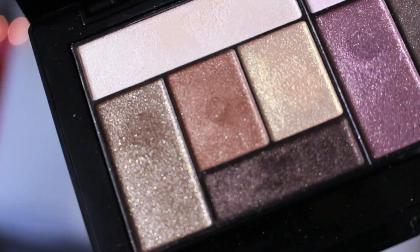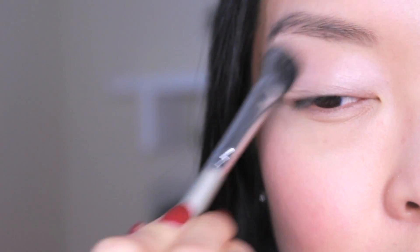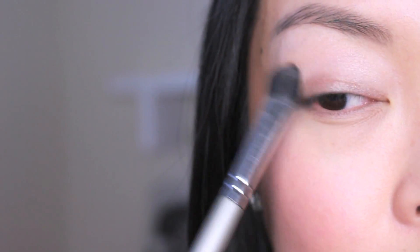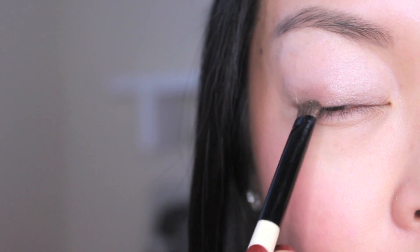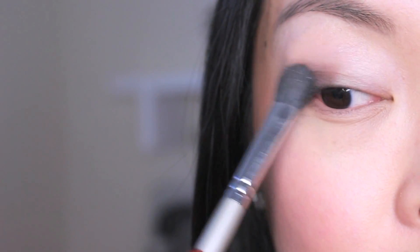For my everyday eyeshadow, I like to use natural earth tones. First I'm going to sweep this light peachy shade all over the eyelids with a fluffy eyeshadow brush. Then using a smudge brush, I'm going to apply this medium brown shade to the outer corners of the eyes. My eye sockets aren't deep so I find that applying to the outer corners looks best on eyes like mine. Going too high up on the eyelid can look unnatural for an everyday look. Next, I'm going to use this darker brown shade and go over the medium color I just put on. The darker shade accentuates the eyes and makes them look bigger. Use a fluffy eyeshadow brush to blend it in well.